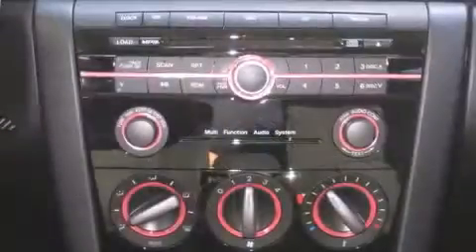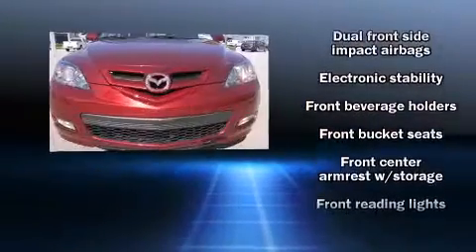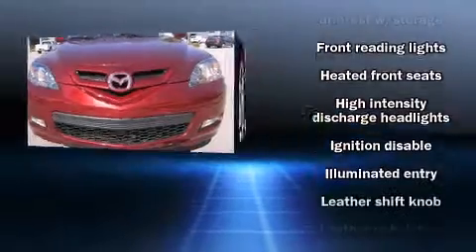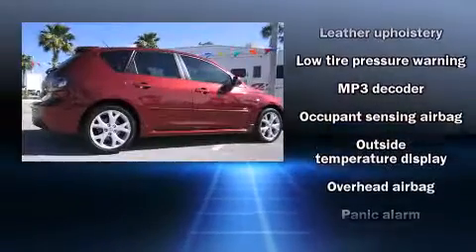Mazda ensures the safety and security of its passengers with equipment such as dual-front impact airbags, front-side impact airbags, traction control, ignition disabling, and four-wheel disc brakes with ABS.